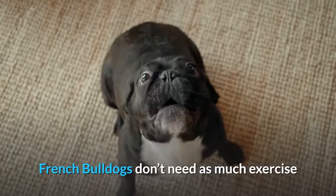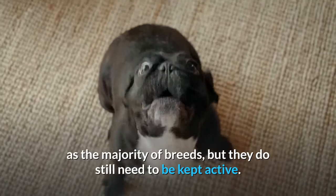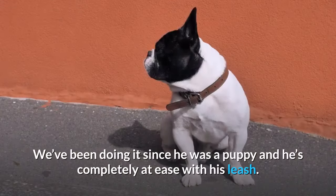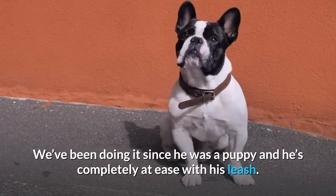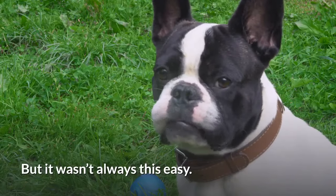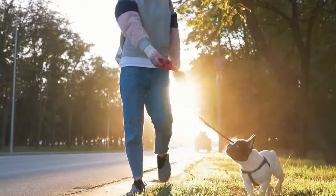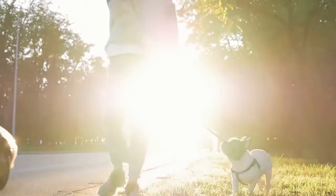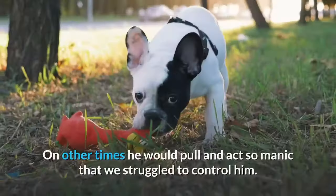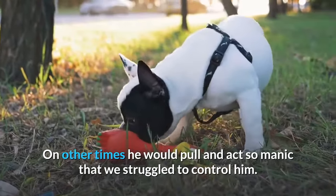French Bulldogs don't need as much exercise as the majority of breeds, but they do still need to be kept active. We've been doing it since he was a puppy and he's completely at ease with his leash. But it wasn't always this easy. When we first started leash training, he was extremely stubborn and sometimes would even refuse to walk at all. On other times, he would pull and act so manic that we struggled to control him.